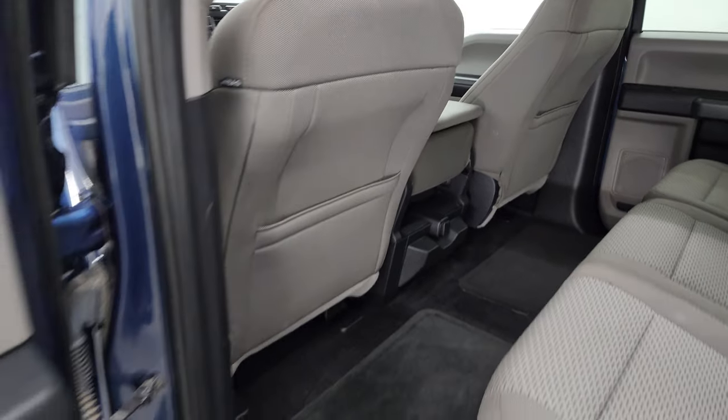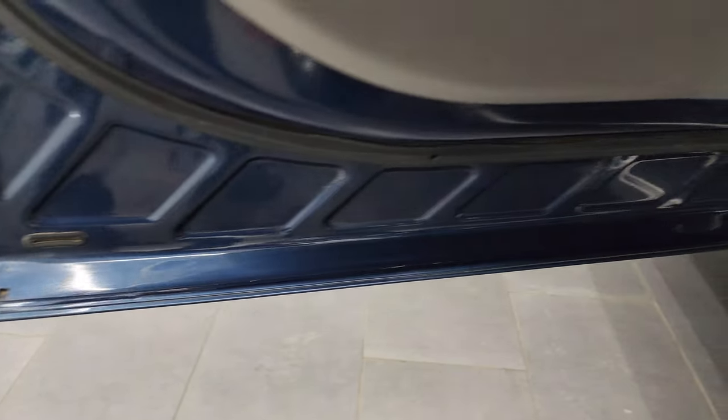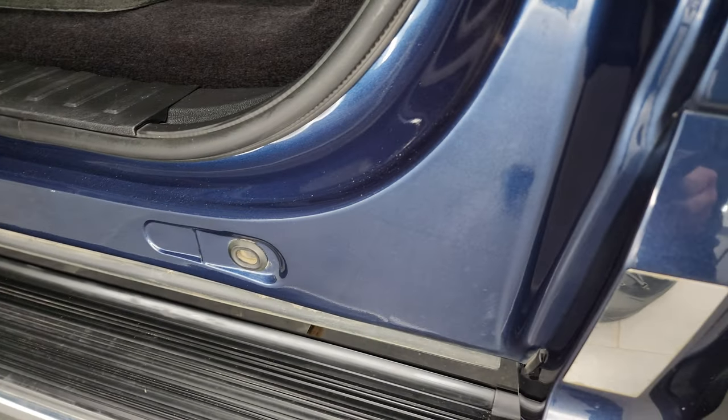It has side curtain airbags and child safety locks on the back doors. Being an aluminum body vehicle, the inside of the doors and sills are all in fantastic condition.